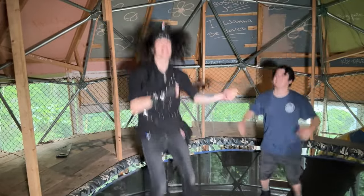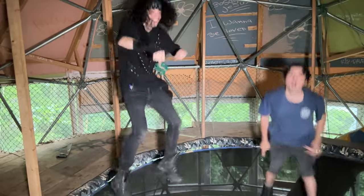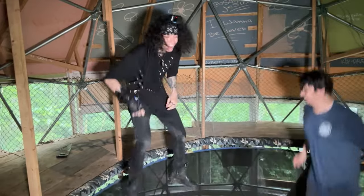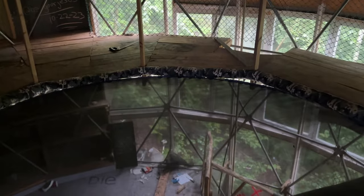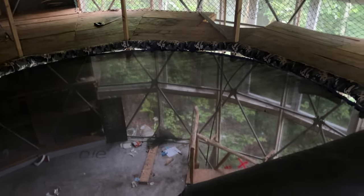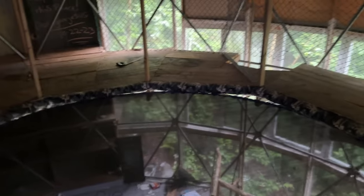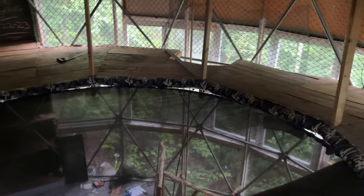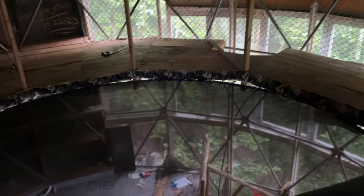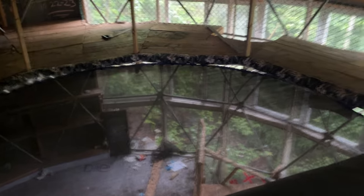As you guys saw, that trampoline was pretty fun. This thing is surprisingly sturdy — it looks quite flimsy at first glance, but it held two full-grown adults no problem. There was a bit of creaking wood which kind of freaked me out, but overall it's a very sturdy trampoline, which is surprising considering how old it is, how long it's been sitting here, and how many people have probably used it. That was mad fun.